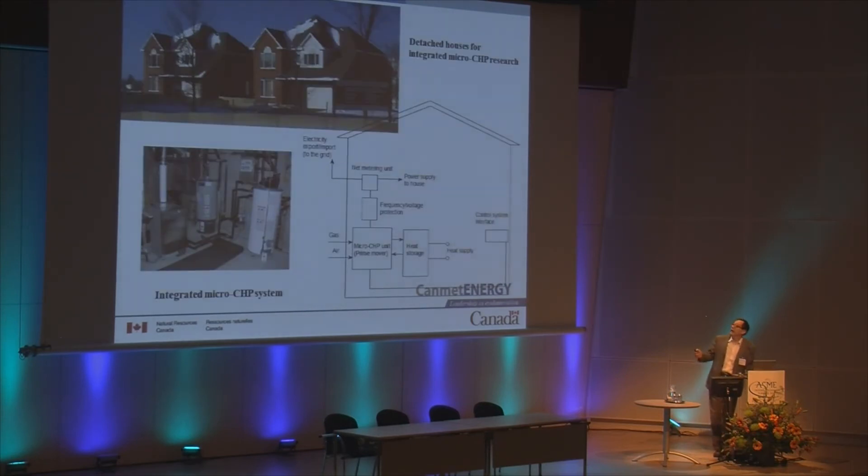In order to conduct this project, we built two identical houses. One is used as a reference house and the other is used as a research house. The micro CHP system consists of a prime mover or CHP unit, a heat storage unit, a net meter unit, and a control system.